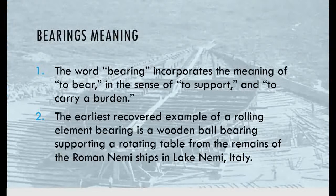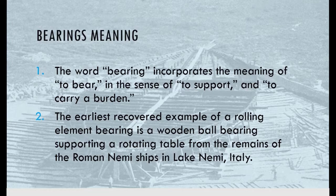A brief history of bearings: where does the word 'bearing' derive its meaning? The word bearing basically means to bear, to support, or to carry a burden. Bearings help in reducing friction and allowing a controlled and efficient transmission of power.